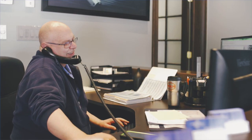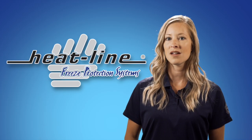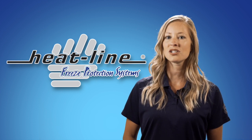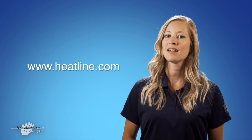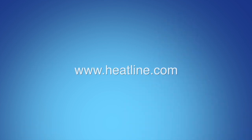As always, Heatline staff is ready and willing to assist you with your selection. We hope you have found this blog helpful. We will continue to release a new blog every month, so please make sure you sign up to our email newsletter and/or social media pages to stay up to date. Links can be found on our website, www.heatline.com. Thanks for watching.